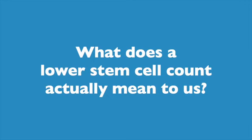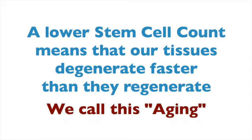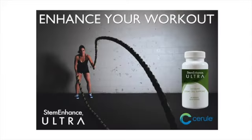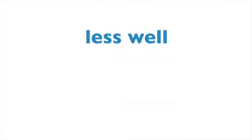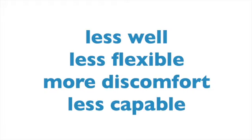What does that mean to us? It means we age at a cellular level and we notice that feeling physically and aesthetically. It means we suffer longer when we're injured. It means we recover more slowly from illness or exercise. We feel less well, less flexible, we feel more discomfort and we feel less capable to do the things that we enjoy in life.